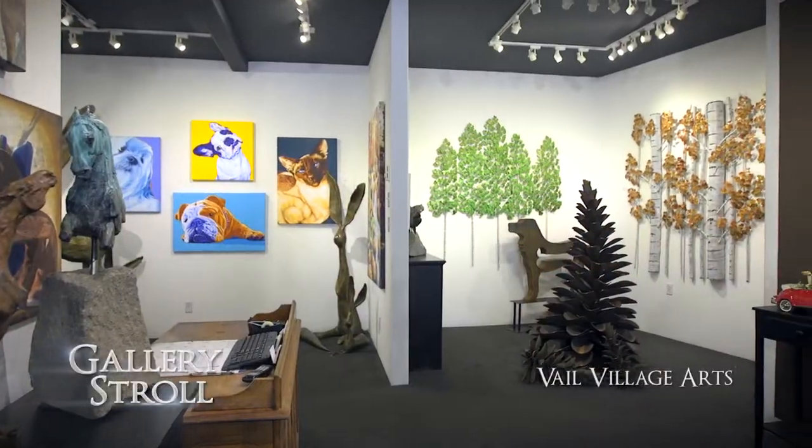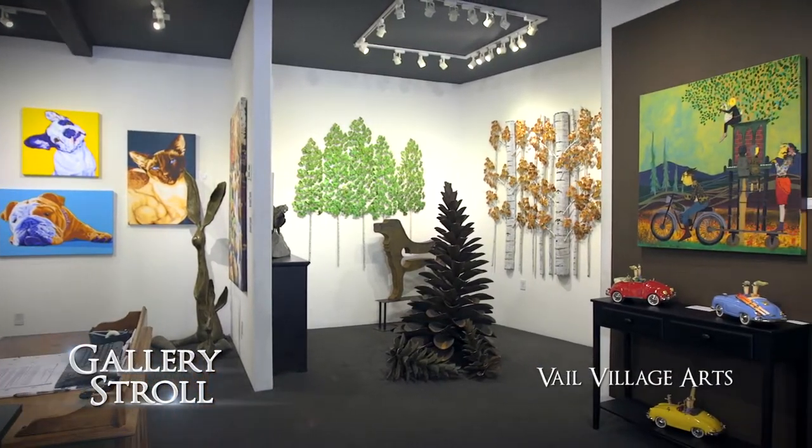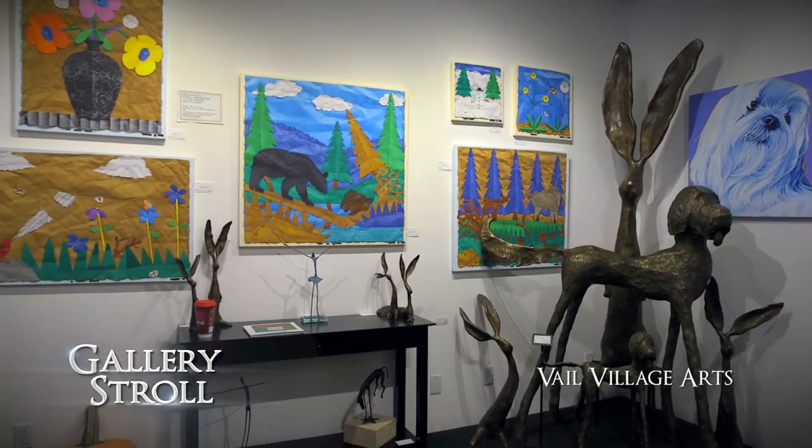Hi John, great to see you. Congratulations — Vail Village Arts has been here 30 years. What's the secret? I don't think there is a secret. We don't have a preconceived idea of what this gallery is. It's great artwork and wonderful artists — it makes for a fun gallery experience. And through all these years, you've been able to get to know the artists very well. One artist we're going to introduce viewers to today is Kevin Box.